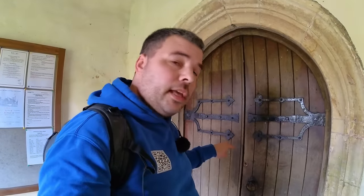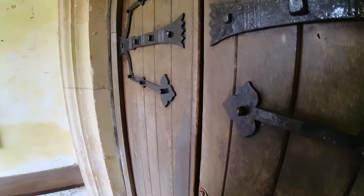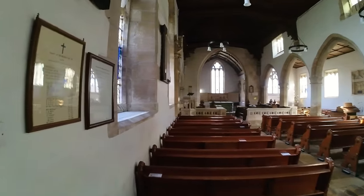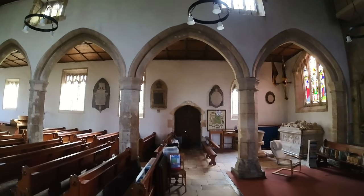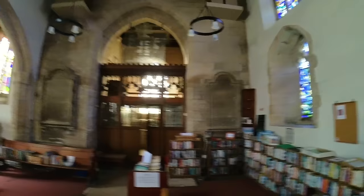I'm just going to see if we can actually go in — most churches are open most of the time. Very nice, look at it. We don't build things like this anymore. There are very few stonemasons actually doing this on new projects. It's absolutely beautiful.